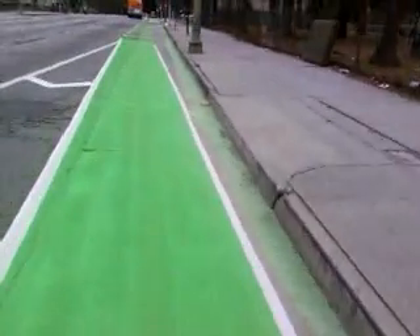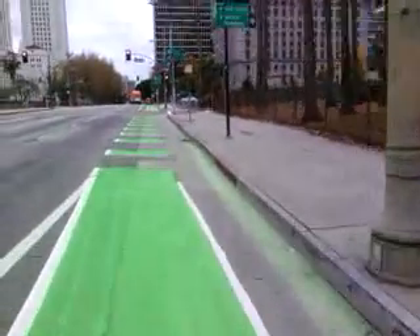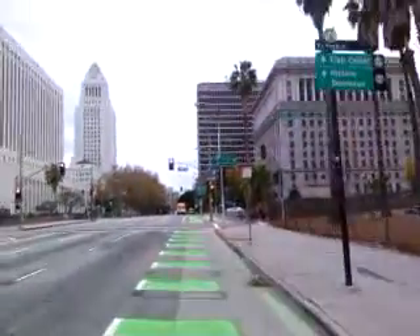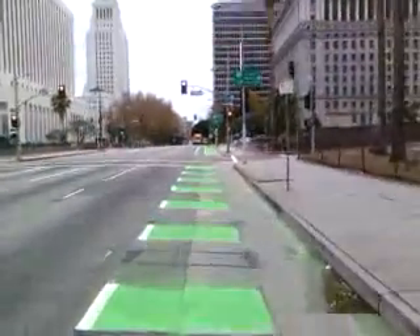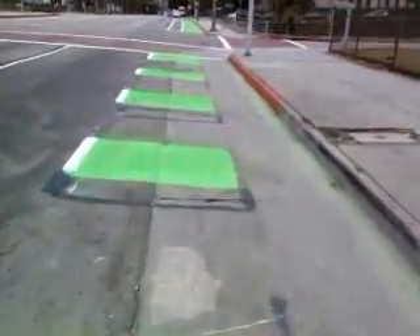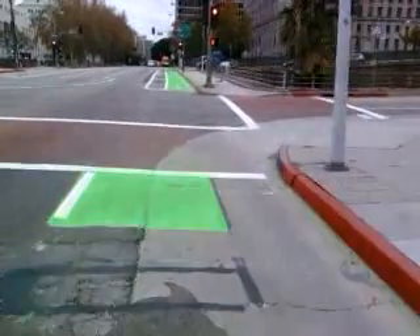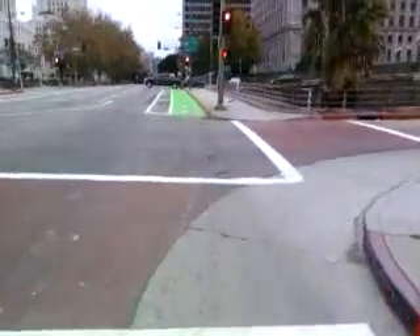Here we are on our new green bike lanes on Spring Street, downtown Los Angeles — there's City Hall. They turn into kind of a dotted line in places where there's cars merging and cars turning right.